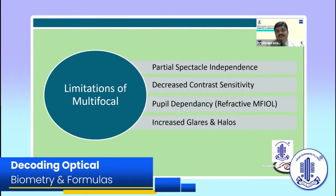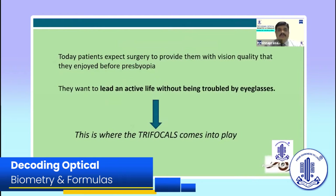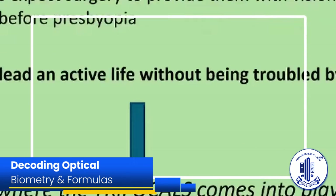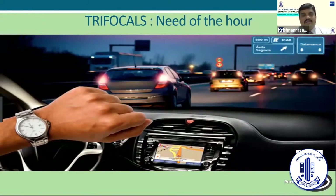These are the limitations of multifocal lenses. Previously we used a lot of refractive multifocal lenses, which mainly depend upon pupil size. Patients have to wear glasses especially for intermediate distance. There is decreased contrast sensitivity with some amount of glare and halos. This was a problem for occupations like computer professionals, painters, and drivers — they had to really modify their lifestyle. Patient expectation is to have the same vision they enjoyed before presbyopia and to lead an active life without eyeglasses. This is where trifocals come into play.